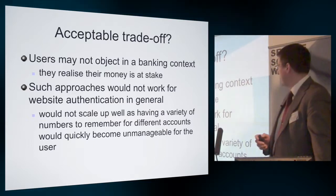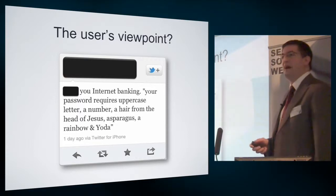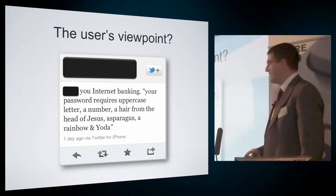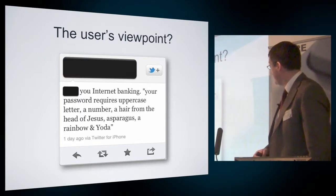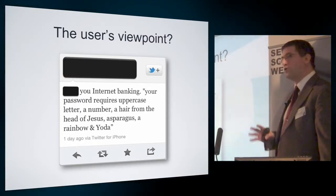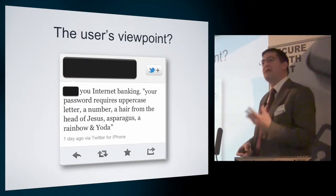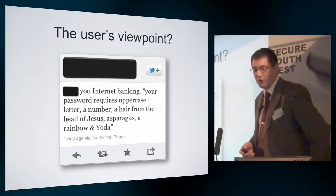Even in the banking context, some users don't necessarily like it. Here's a tweet I picked up: 'Something new — internet banking. Your password requires an uppercase letter, a number, a hair from the head of Jesus, asparagus, a rainbow, and Yoda.' Not all of these things are easy for the average user to get hold of, and this gives you an indication of the complexity that this particular user felt the online banking system had actually got to.